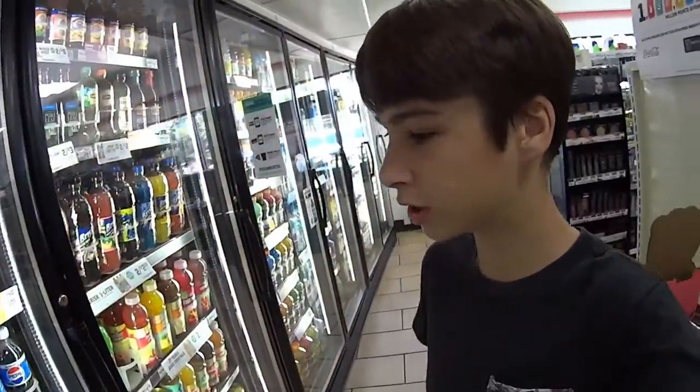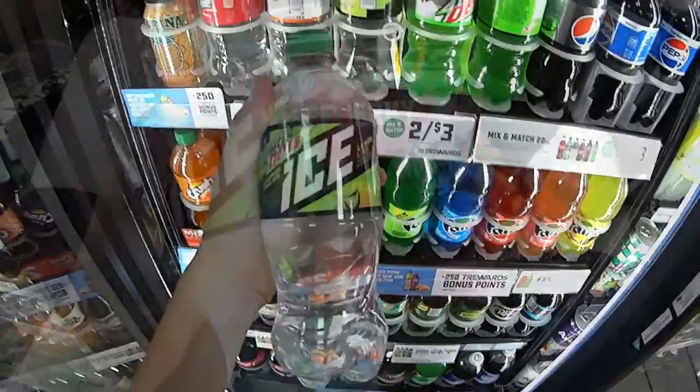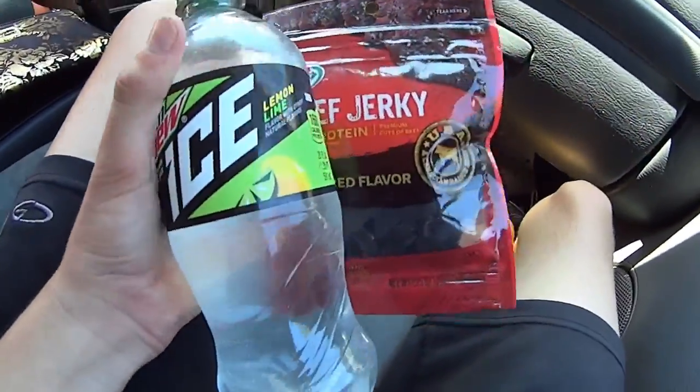Alright guys, we are getting some soda for the park. Like I showed you in the new thing, they have ice now and it's so good. So that's what I'm getting. Now we're on to the park.